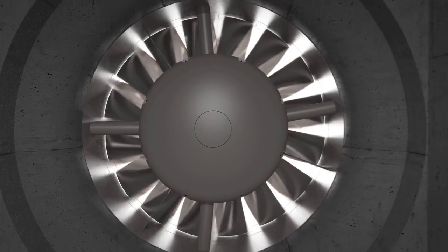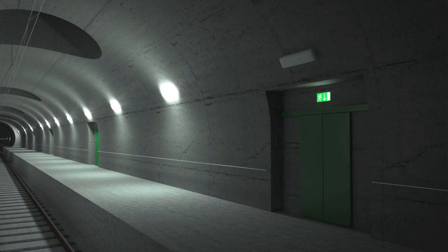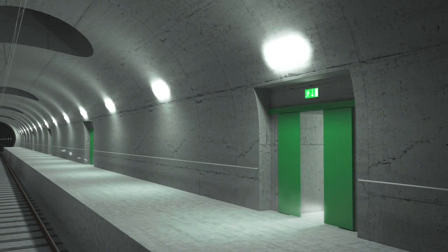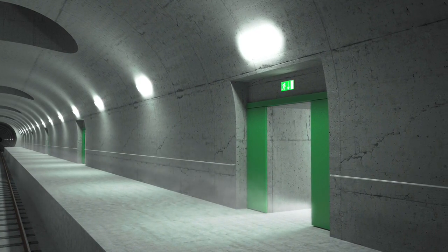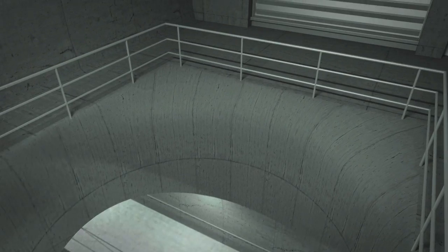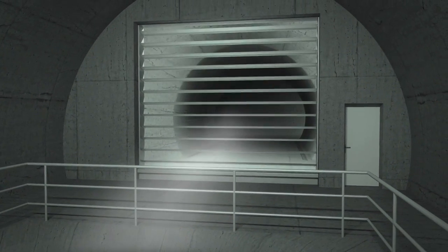The ventilation system of the multifunction station is put into operation. Large air inlet fans blow fresh air into the emergency stop station. In the vault above the train, air extractor fans suck the hazardous smoke fumes out of the tunnel.